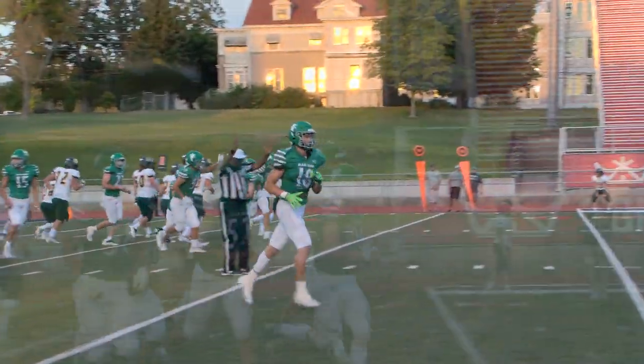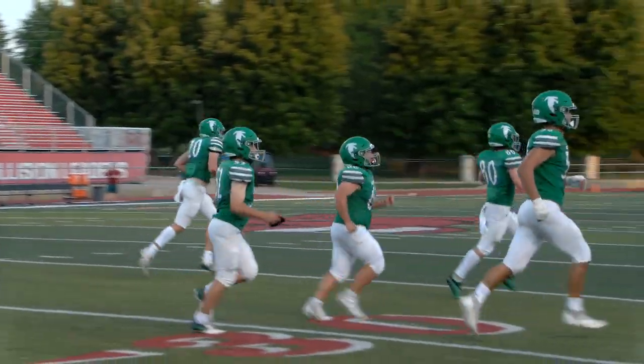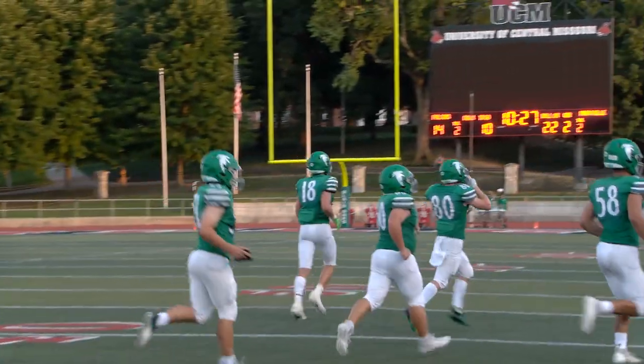Lachman kicks the extra point. 10:27 to go in the second quarter. Blair Oaks 14, Maryville nothing on midmissourisportsonline.com.